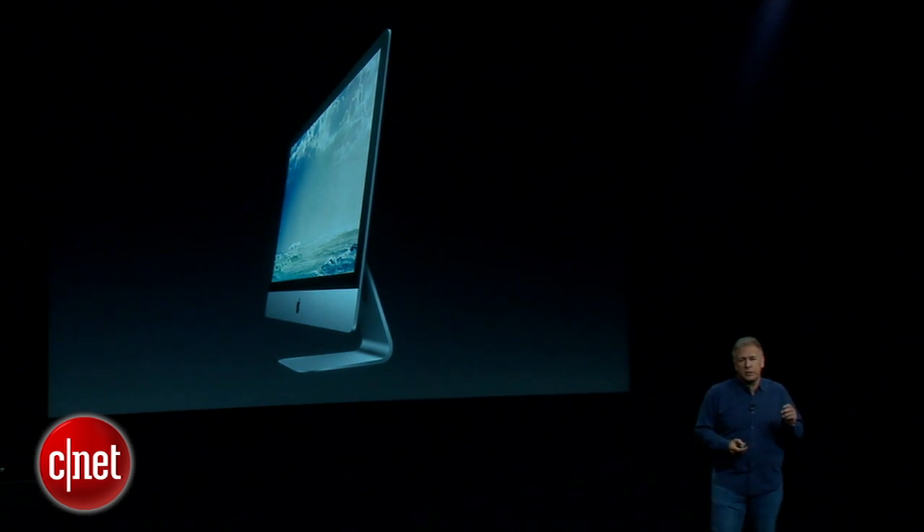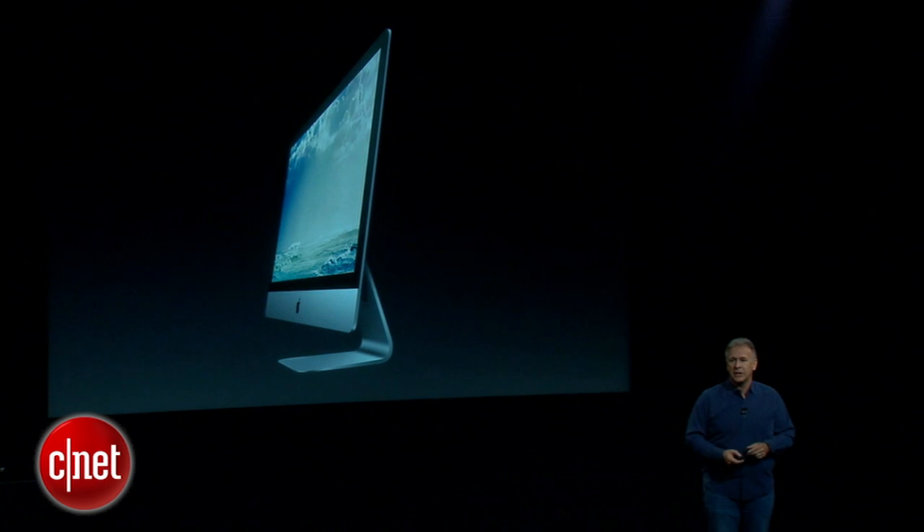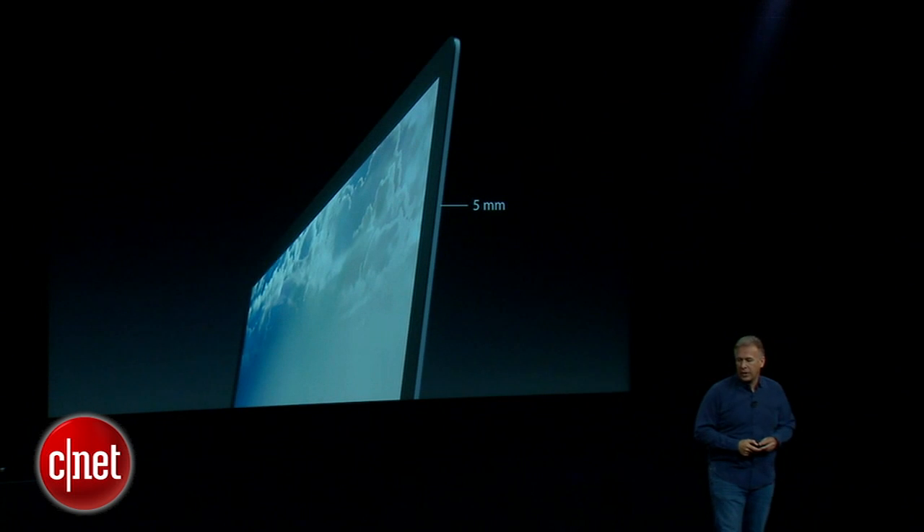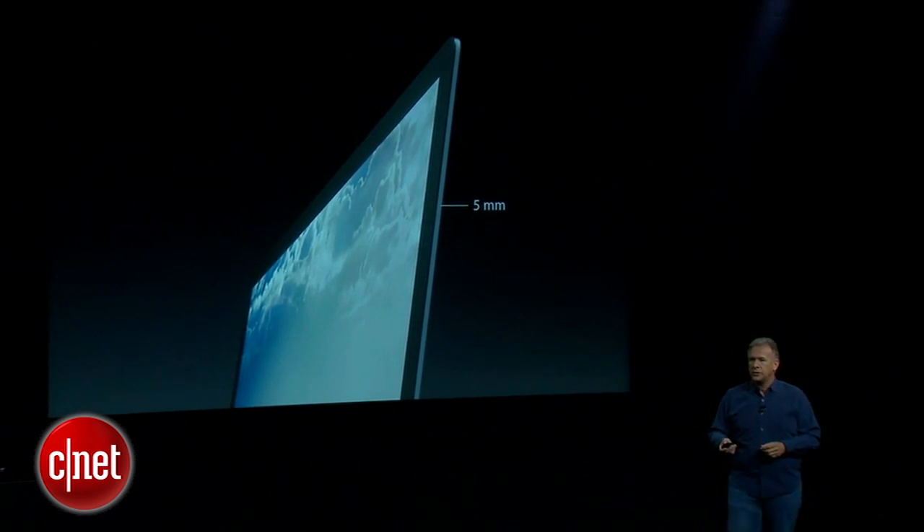What's more remarkable is the engineering work to fit those 14.7 million pixels into our beautiful iMac design. It's just five millimeters thin — an incredible feat of engineering that took a lot of invention.